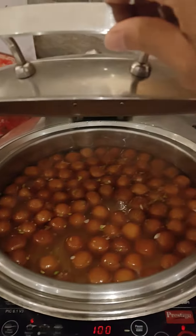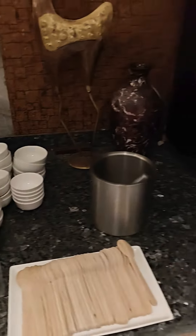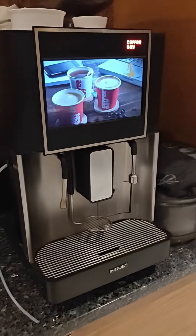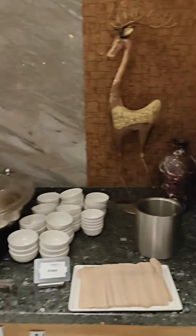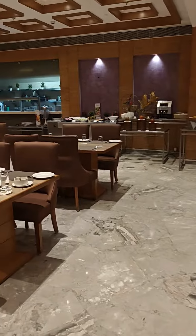And then there is the sweet gulab jamun. This is a coffee vending machine, and then there is a live counter for providing rotis.